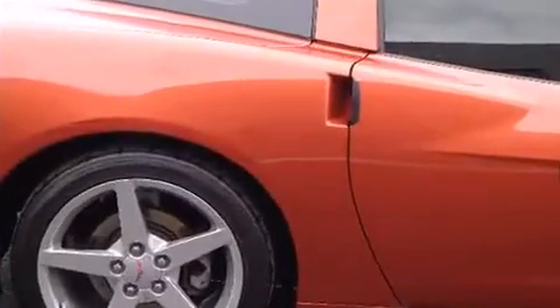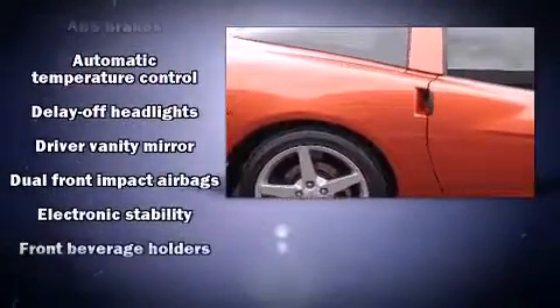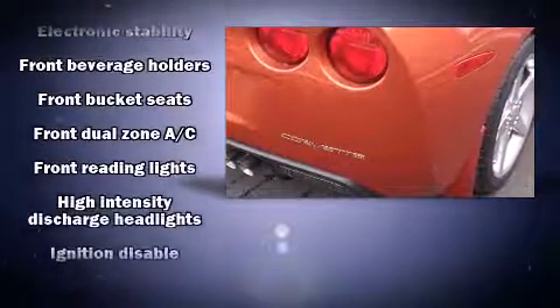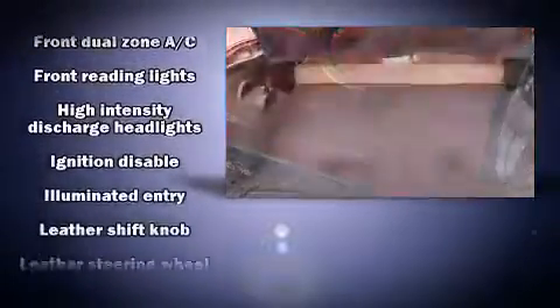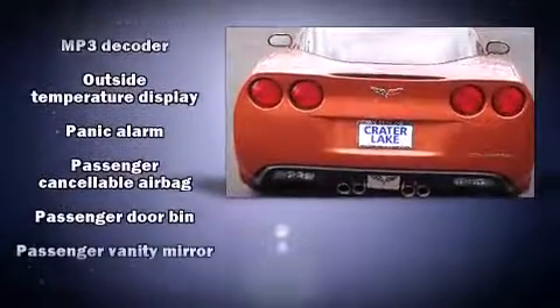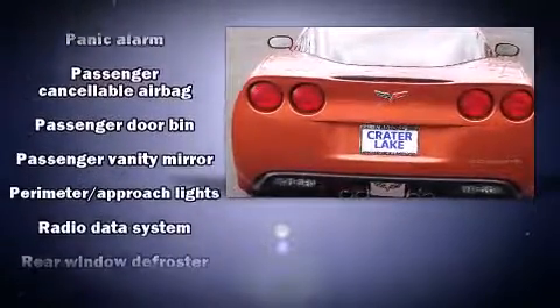Audio features include a CD player with MP3 capability and seven speakers, enhancing the audio experience throughout the interior. Passenger security is always assured thanks to various safety features such as dual front impact airbags, traction control, a panic alarm, and four-wheel disc brakes with ABS.